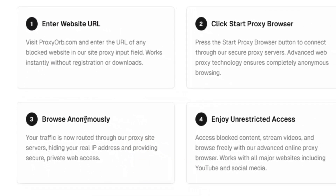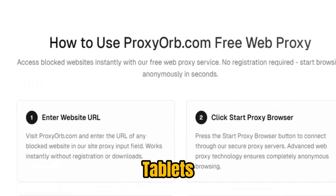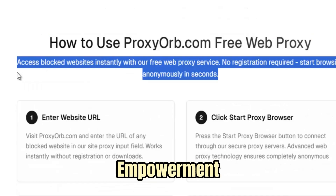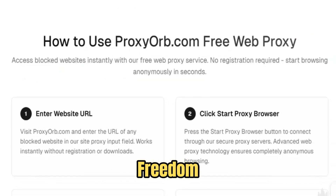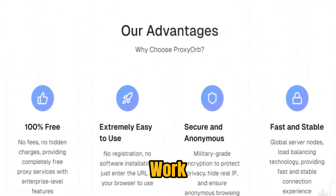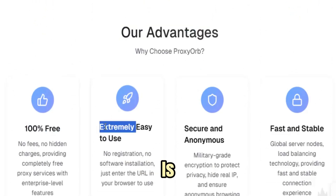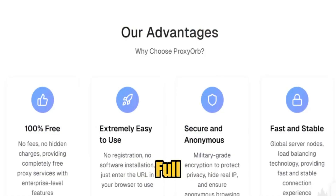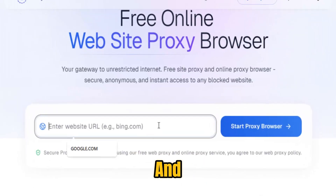Within seconds, blocked content becomes fully accessible on desktops, laptops, tablets, and smartphones. Beyond raw functionality, Proxy Orb represents empowerment, independence, and digital dignity. It gives students the freedom to learn, journalists the freedom to report, professionals the freedom to work, and everyday users the freedom to explore without restrictions. Privacy is paramount — sessions are fully anonymous, data collection is minimal, and users have full control over their online footprint, ensuring that their digital presence remains private and secure.